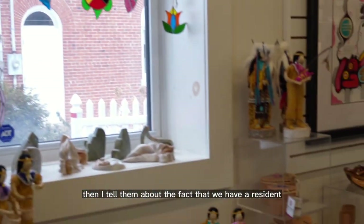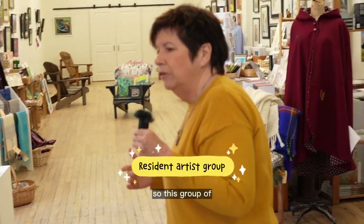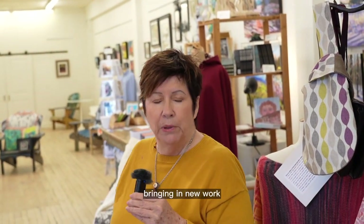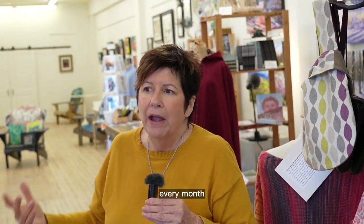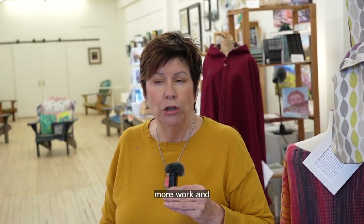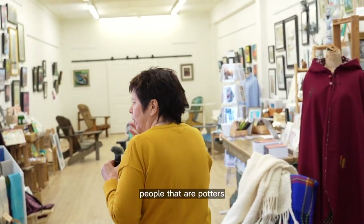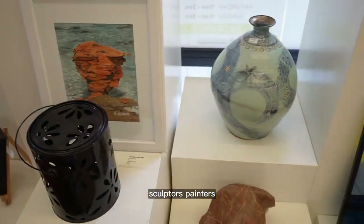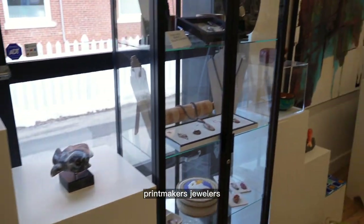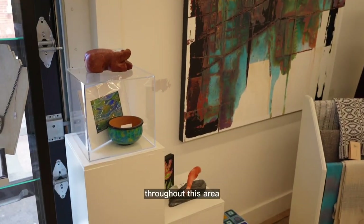Then I tell them about the fact that we have a resident artist group. This group of artists shows their work here on an ongoing basis — they're always bringing in new work every month, or maybe every other month an artist will bring in more work. We represent people that are potters, sculptors, painters, glass workers, print makers, and jewelers. You'll see all of this work throughout this area.